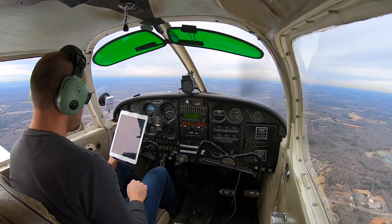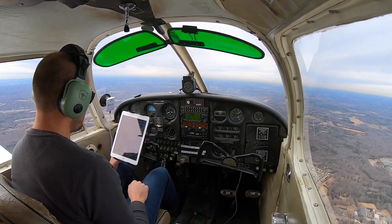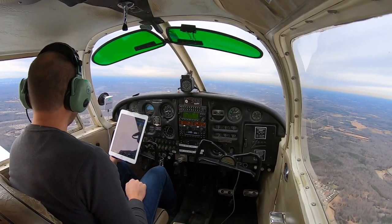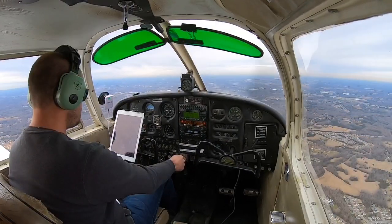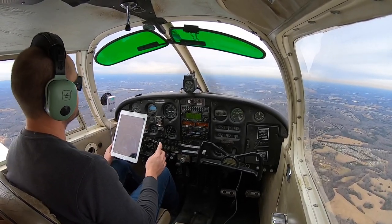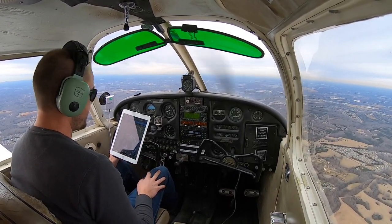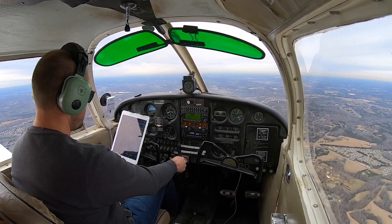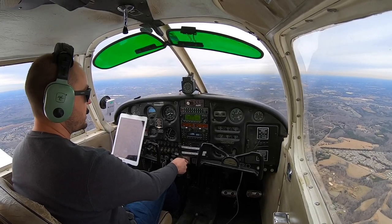Alright, now I'm back up there. I'm going to go ahead and call in when we're about 8 miles south, just to let them know we're inbound. Hopefully they'll let me land. I have not flown into a towered airport in probably four years, so hopefully my communications are not too rusty. Let's go ahead and try this out.